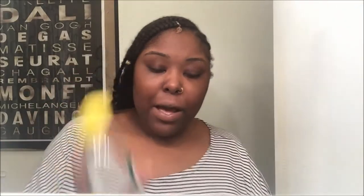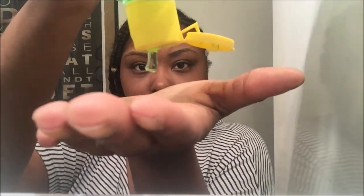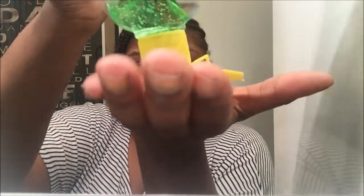Now that that is completely dry, I'm going to take my aloe vera gel. As you guys can see, I use this all the time — not just on my face but on my body as well for stretch marks and stuff. I'm going to put literally this much — maybe a little more — because you don't need a lot, this goes a really long way. I'm just going to put this all around my face.